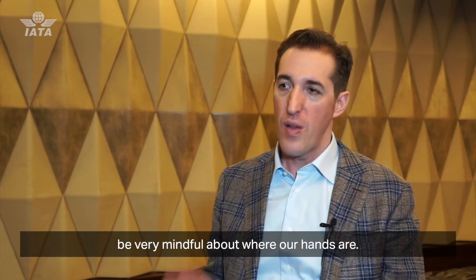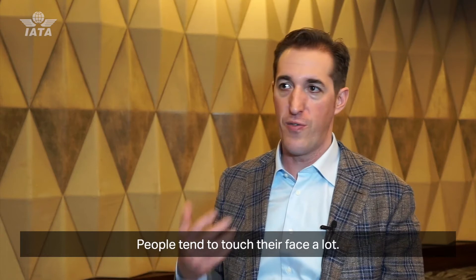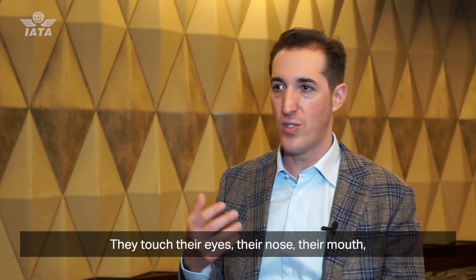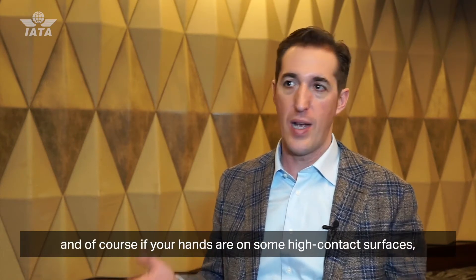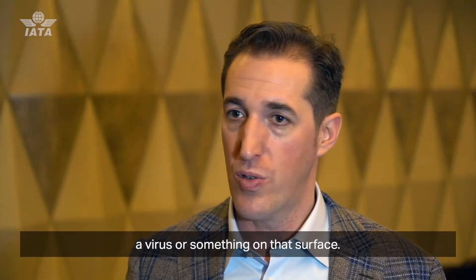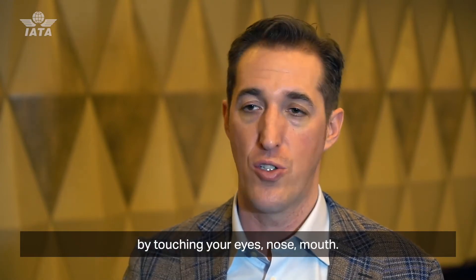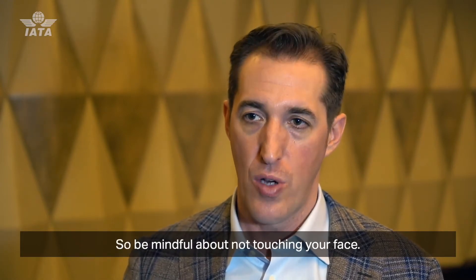The third thing people can do is be very mindful about where their hands are. People tend to touch their face a lot — their eyes, their nose, their mouth. If your hands are on some high-contact surface, there's always a chance they can pick up a virus, and of course you can infect yourself by touching your eyes, nose, or mouth. So be mindful about not touching your face.